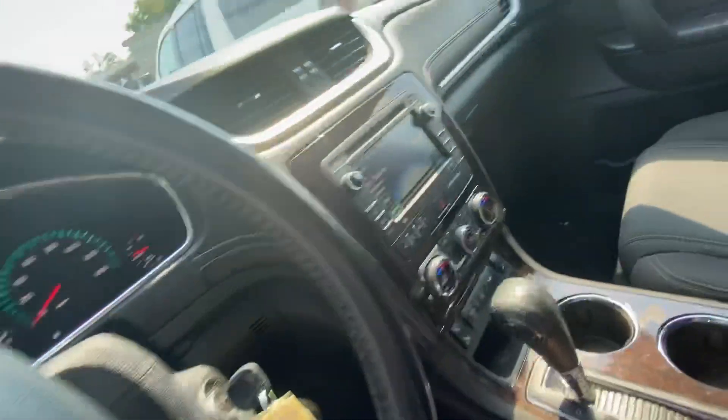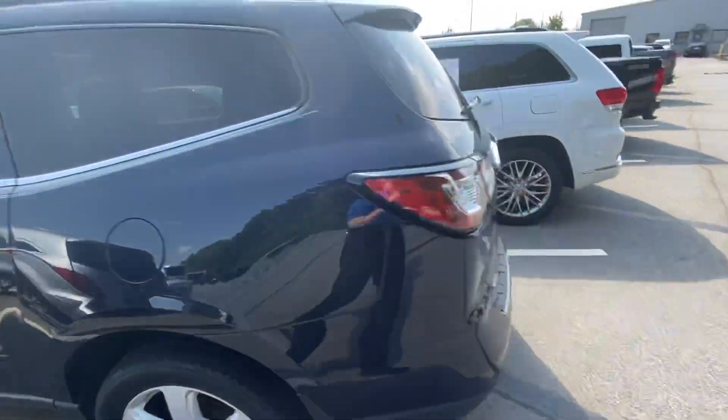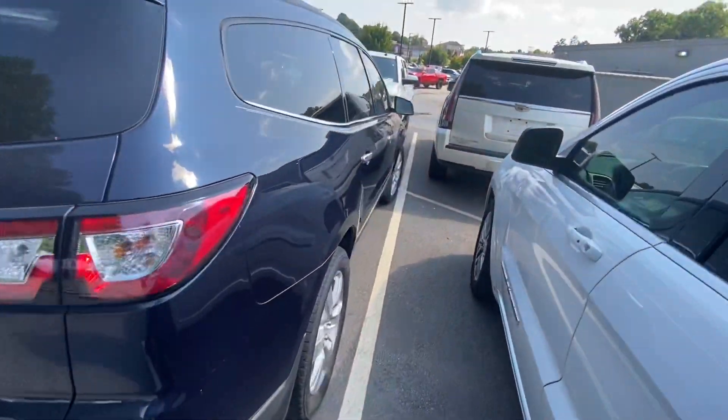Plenty of stuff to look for in this. If you want comfort, you want space, you want style, this is exactly where you need to be in this 2016 Traverse. I appreciate your inquiry — thank you so much for your interest and your time. I look forward to working with you, and have a great rest of your day.